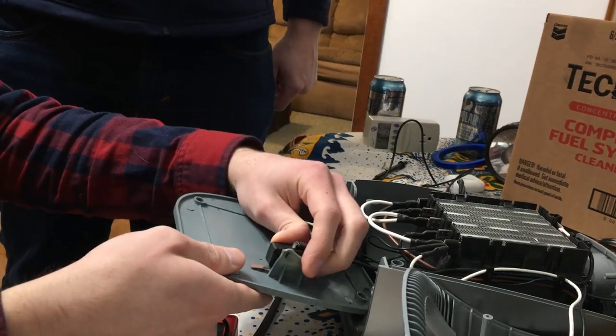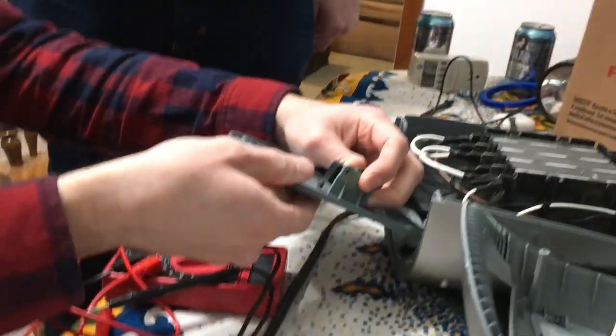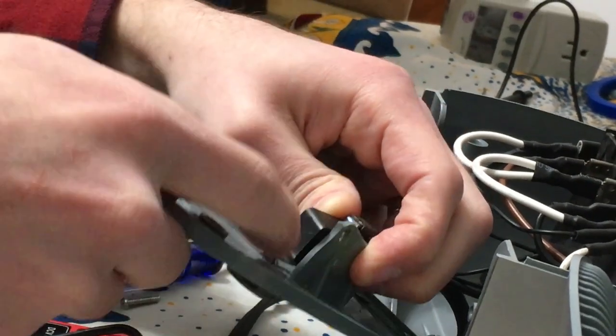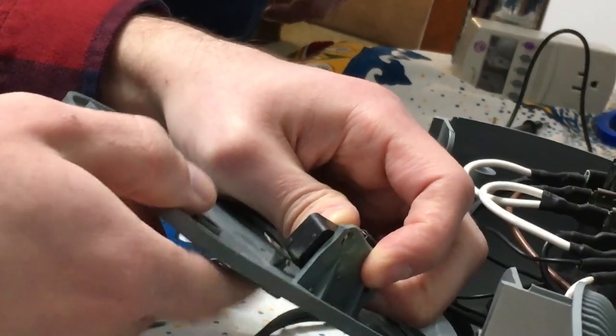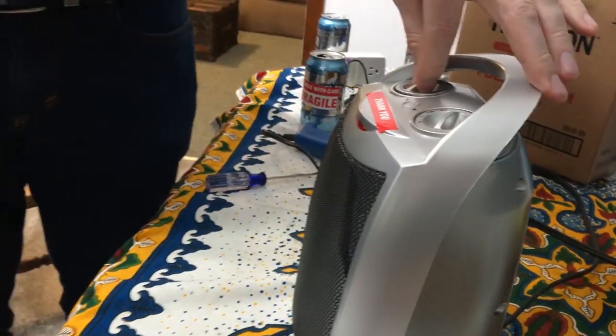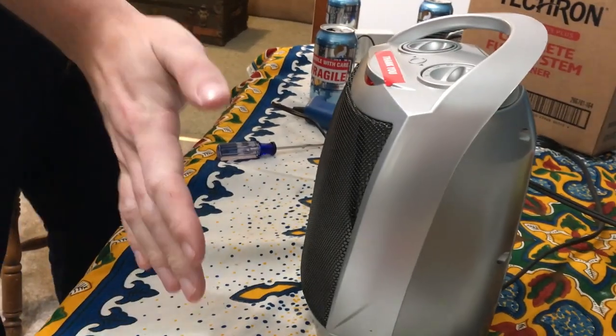So the way this works — this is always depressed until it tips and then it opens. I think there was just gunk on there — it was probably just frozen out. We're going to see if we fixed it. Oh, the light's on. We fixed it.